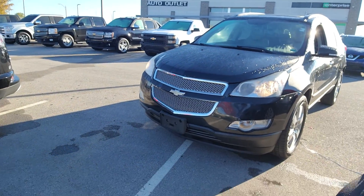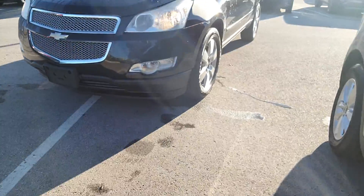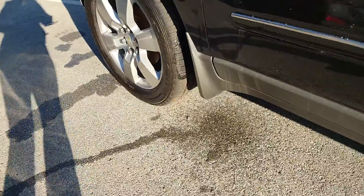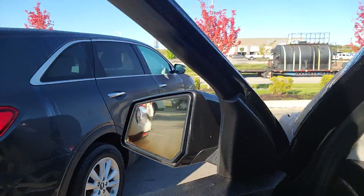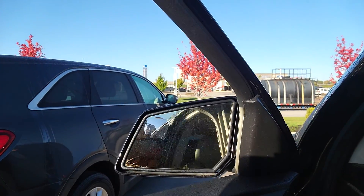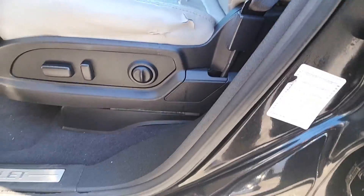Alright Sarah, so first things first. This is that 2012 Chevy Traverse you had requested some information on. As you can see, it does have fog lights. You've got brand new tires on this vehicle — plenty of tread left on them. You've got blind spot bubble mirrors, memory seats, power locks, power windows, power mirrors. They are power folding as well. Automatic headlights. Your seat is automatic.